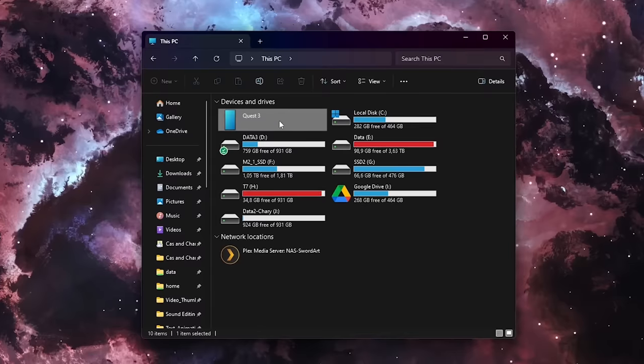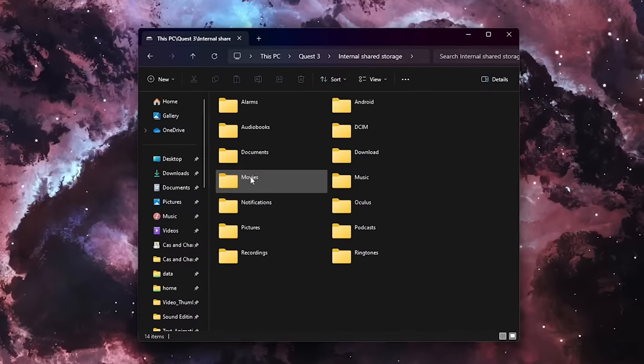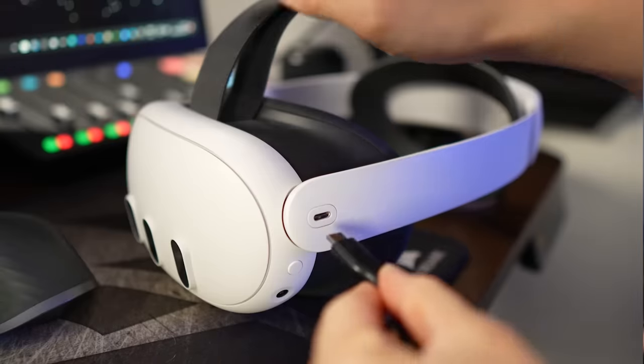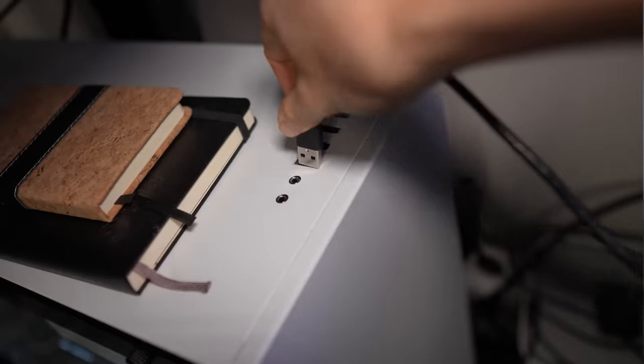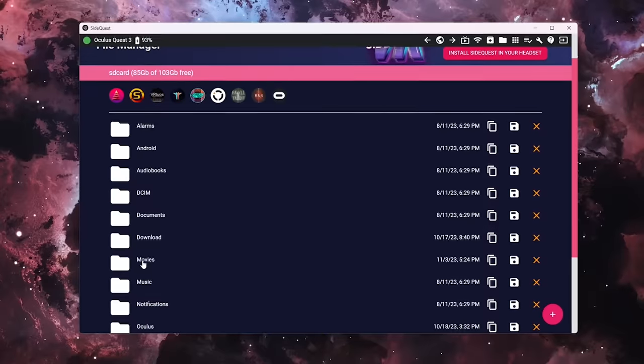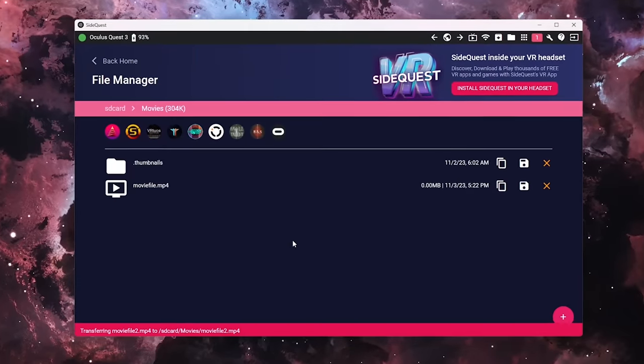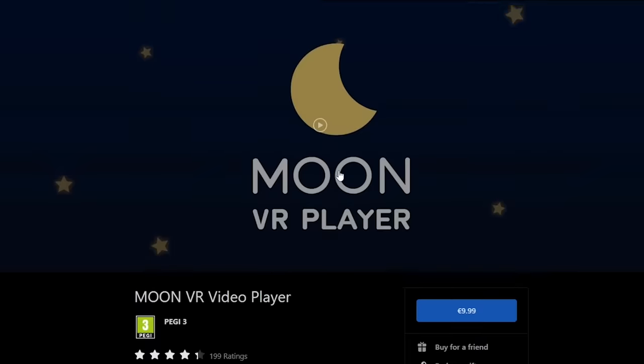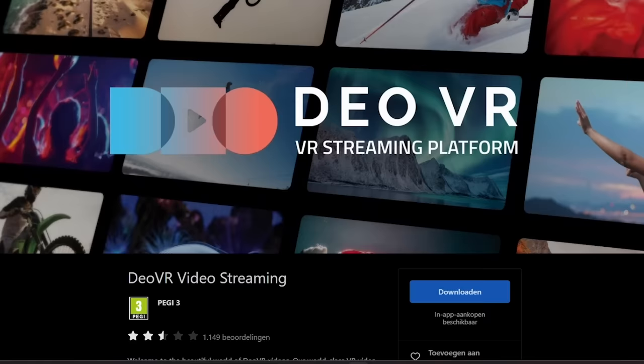For the best movie quality — like crisp 4K — transferring the film or show directly to your headset is the way to go. Transferring is straightforward using a USB cable with your PC, and if you have developer mode enabled, SideQuest is also an option. For playback on the headset, we've got a few killer apps to consider: Skybox VR, 4X VR, MoonVR Player, and Dio VR.